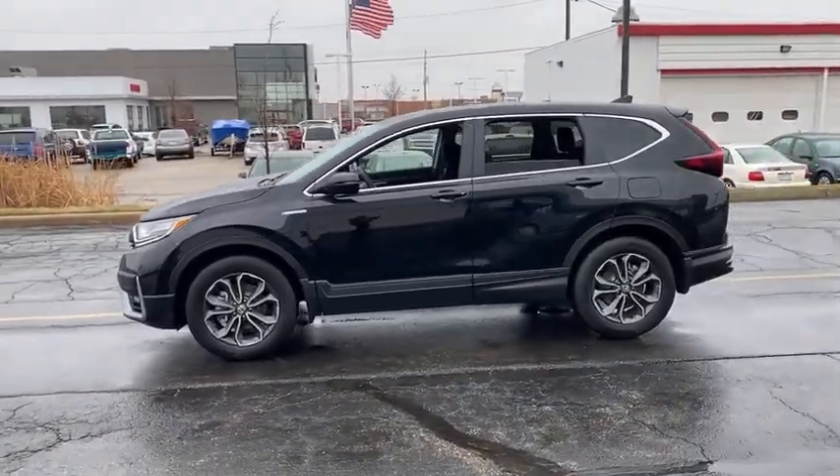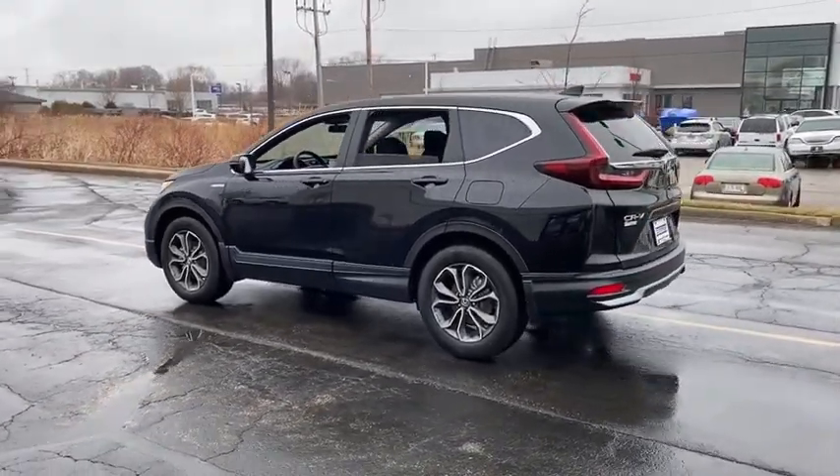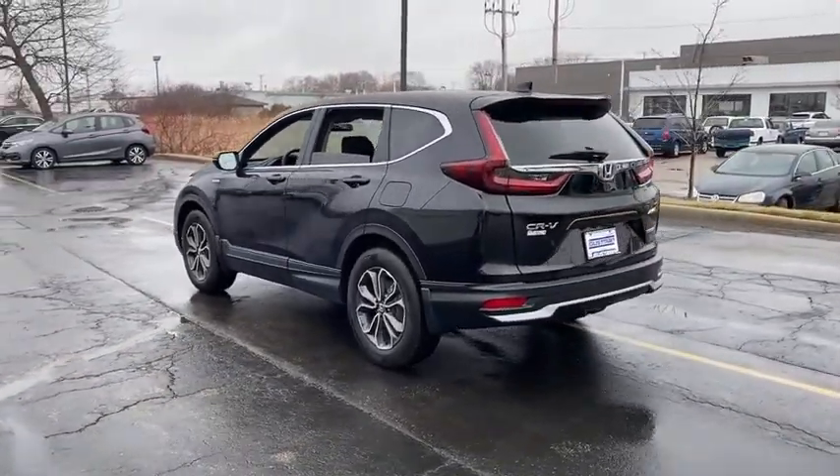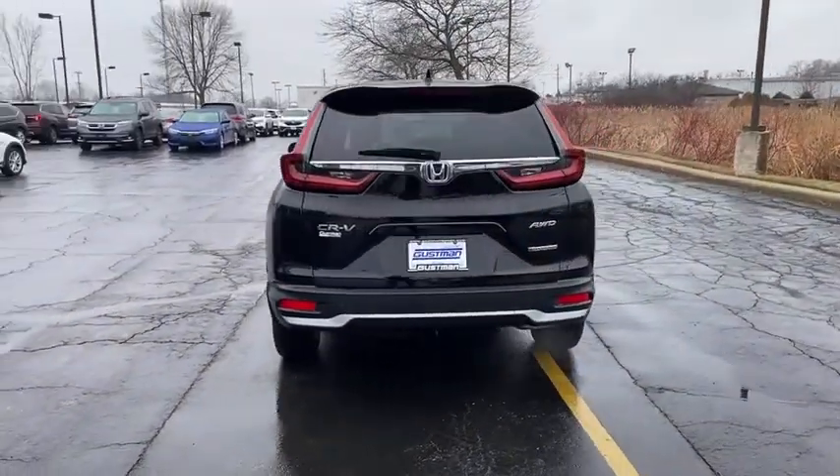Here are some of this vehicle's great options: tire pressure monitor, all-wheel drive, heated mirrors, aluminum wheels, rear spoiler, remote engine start, brake assist, traction control, and stability control.